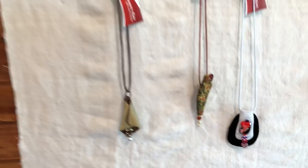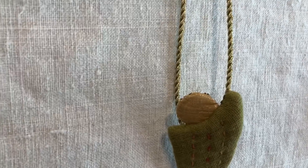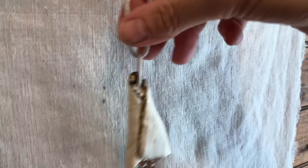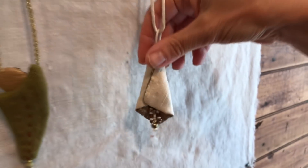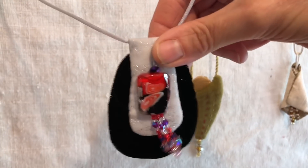I also have some more of Chris's necklaces left — just a few. They range in price from about $44. You can see this one with the lovely jangle beads.